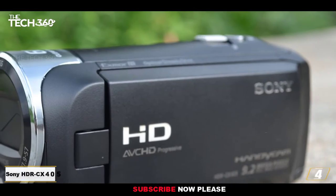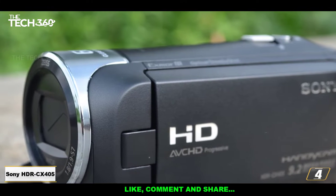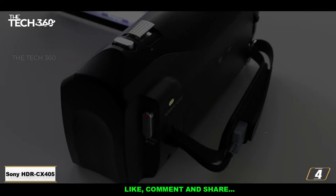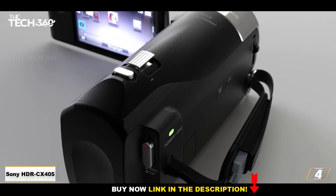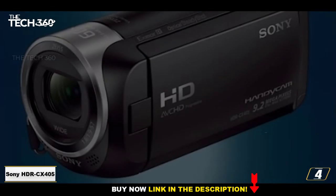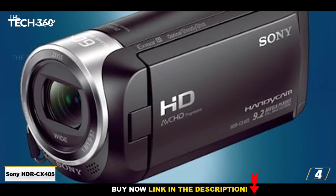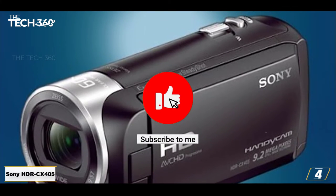Number 4: Sony HDR-CX405 — the best cheap budget camcorder. The Sony HDR-CX405 is a great value camcorder that doesn't compromise on quality, even a little. With a compact chassis and built-in image stabilization, it's ideal for filming one-handed, and features a range of presets to help first-timers achieve better results.